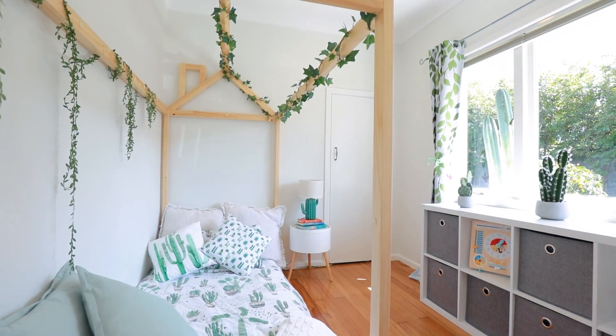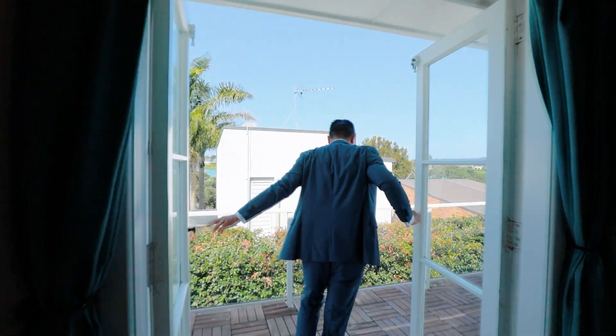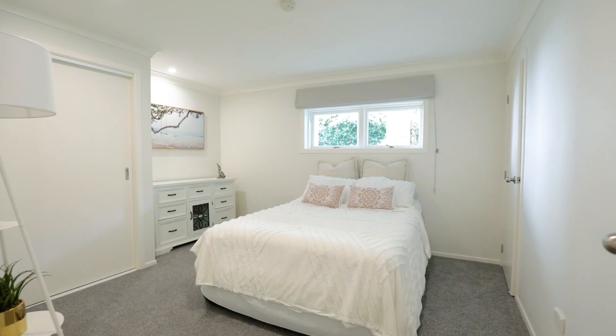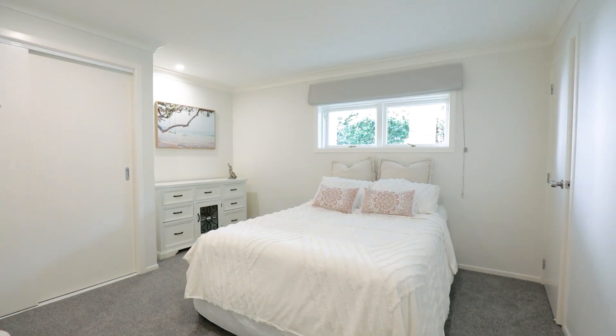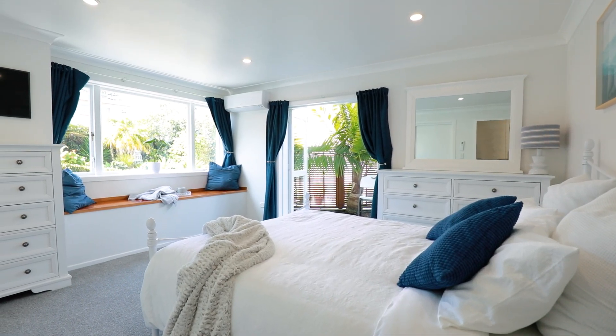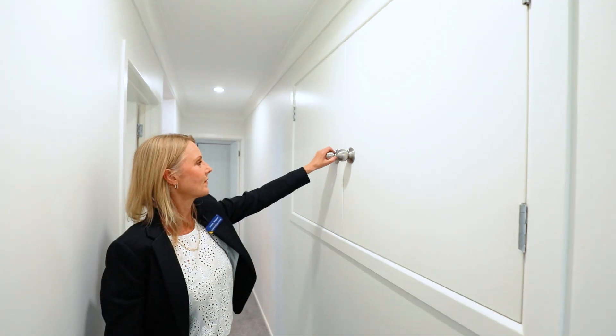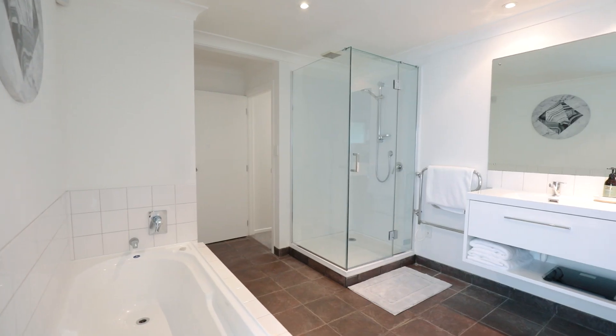There are two good sized bedrooms upstairs — the master with its own access to the deck — and they are serviced by a family bathroom. The lower level is newly carpeted and there are two more generous bedrooms with large wardrobes, loads of storage with access to more, and a huge family bathroom including laundry.